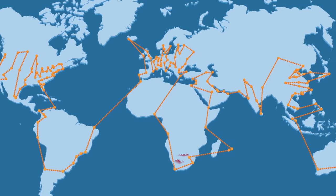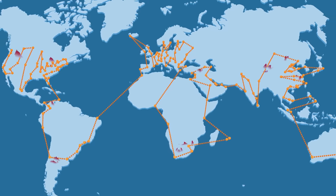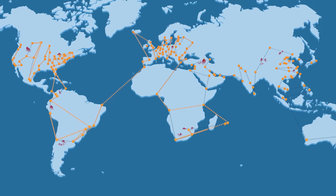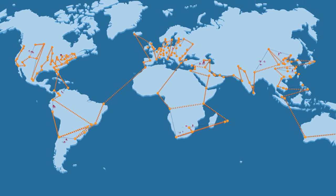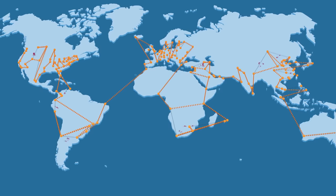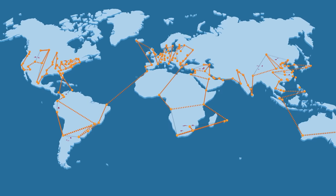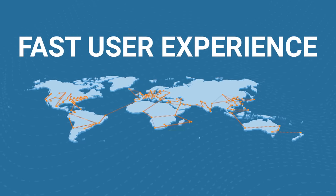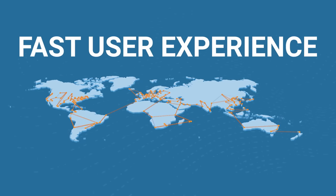And when unexpected traffic spikes threaten to overburden individual origin servers, Cloudflare load balancing comes in. Like all of Cloudflare's services, load balancing runs at the network edge, identifying unhealthy origins and proactively routing requests elsewhere. That translates to fast user experiences no matter what the internet throws at your site or application.